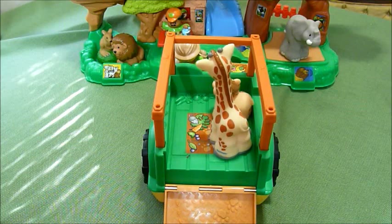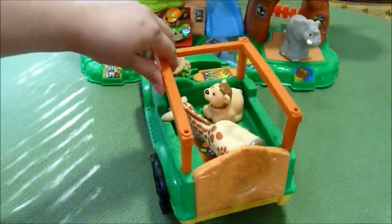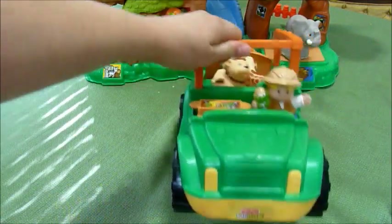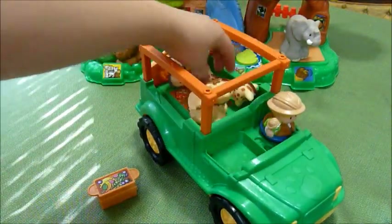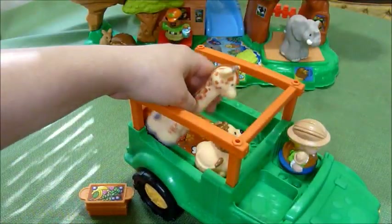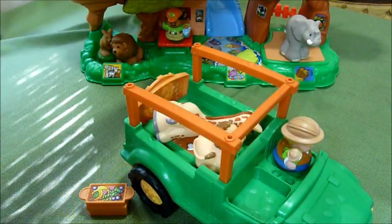The back does come down, and it snaps back in there like that. It's a really well-made toy. The animals don't fit in this little passenger seat you have here.